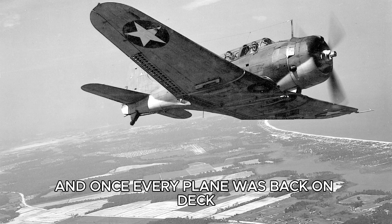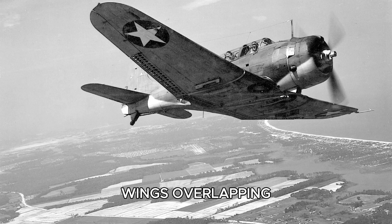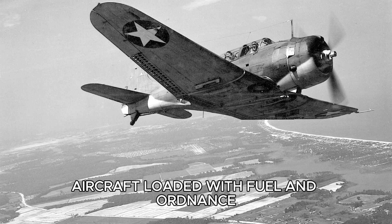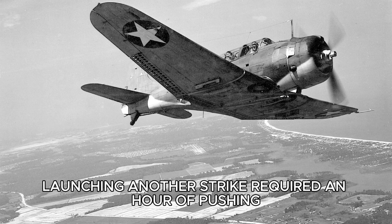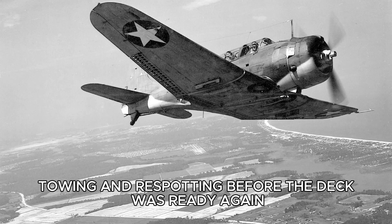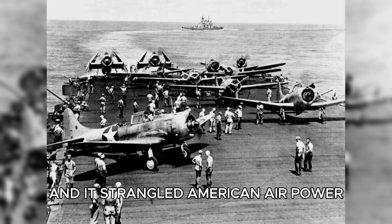And once every plane was back on deck, the ship turned into a floating bomb. Wings overlapping, aircraft loaded with fuel and ordnance parked from bow to stern. Launching another strike required an hour of pushing, towing, and re-spotting before the deck was ready again. It was called the deck cycle problem, and it strangled American air power.